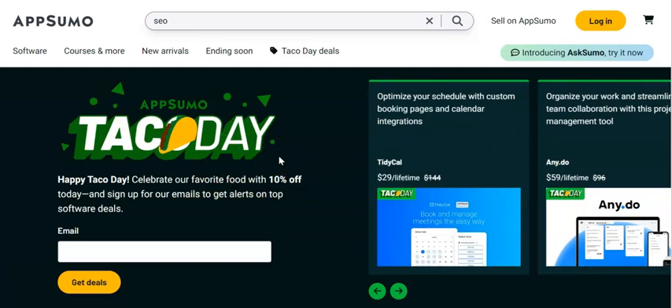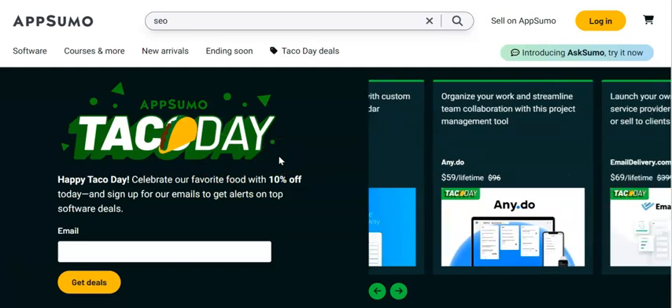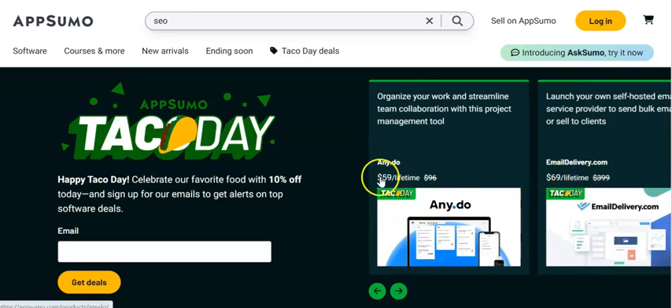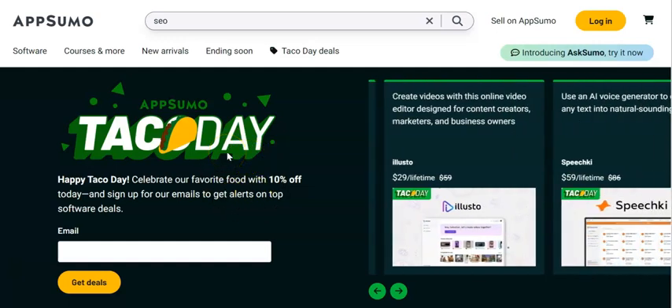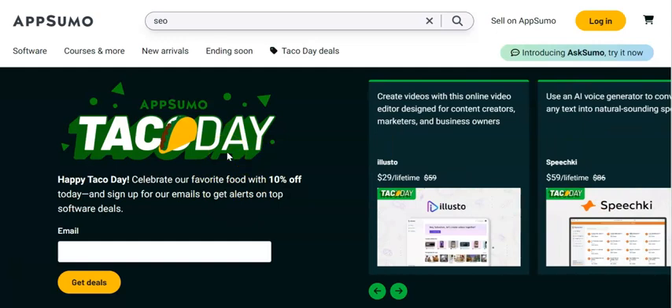These are lifetime deal softwares if you've never been on AppSumo. You can see that you've got crazy, crazy prices — you're not paying monthly for things. What I wanted to do was share with you the tools that I would be considering picking up in this deal to help me grow my newsletter business, if that's something you're building and you're following along with the course.